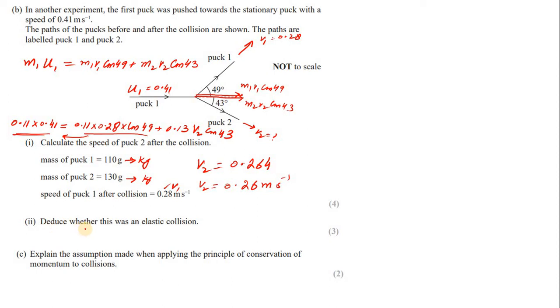Part 2: deduce whether this was an elastic or inelastic collision. We calculate total kinetic energy before and after the collision and compare. If kinetic energy is conserved, the collision is elastic; otherwise it is inelastic.